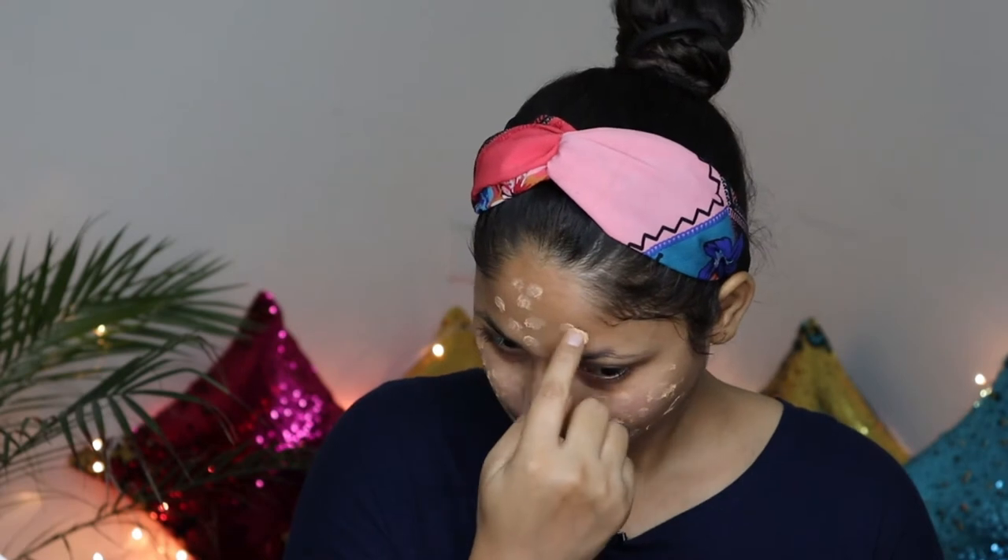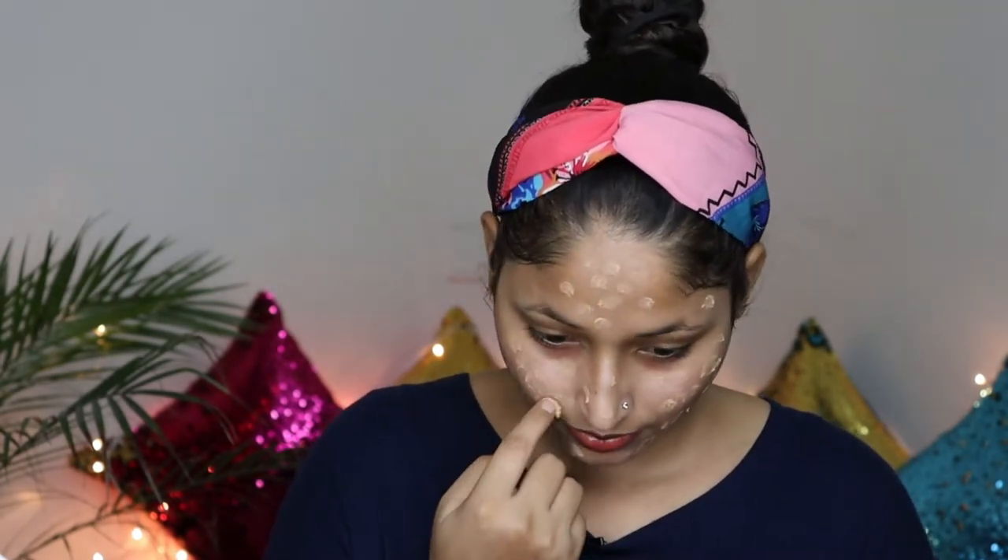But today we are going to use Lakme Absolute Mousse Foundation. Take a little quantity and apply it. This foundation is very smooth — you don't need any makeup brush or sponge, you can apply it with your fingertips. Blend it all over your face, including under the eyes and on the eyelids.